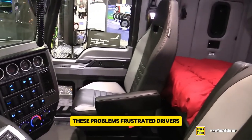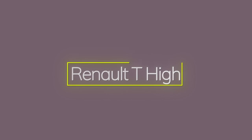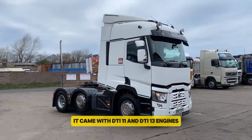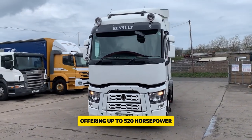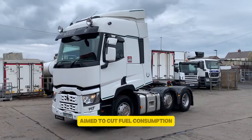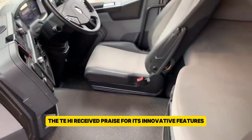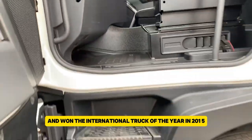The Renault T-High, launched in 2013 by Renault Trucks, was designed to be a modern and fuel-efficient long-haul truck. It came with DTI 11 and DTI 13 engines, offering up to 520 horsepower. The truck's aerodynamic design aimed to cut fuel consumption, while its spacious cab was intended to provide comfort for long-distance drivers. Initially, the T-High received praise for its innovative features and won the International Truck of the Year award in 2015.